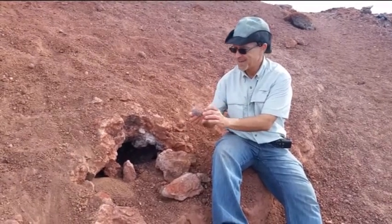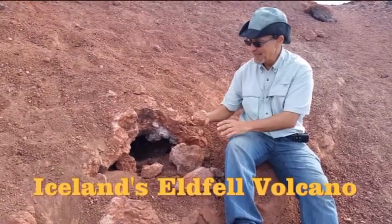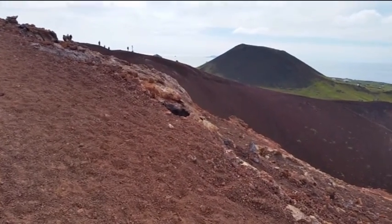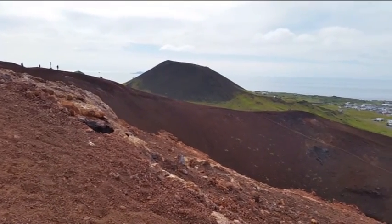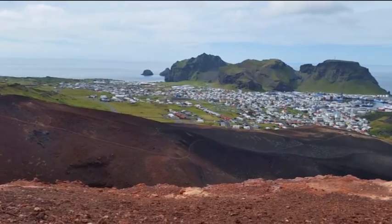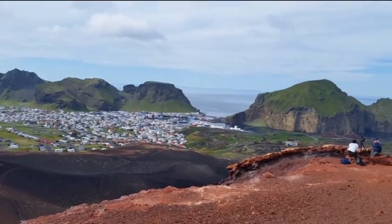We have really hot rock here — it's too hot to pick up. This is a steam vent from the Eldfeld Volcano, which erupted in 1973. It started out as a cinder cone eruption for about a week and then started to threaten the town, actually burying about one-fourth of it — 400 houses are still under the lava. Even worse, the lava almost closed off the harbor that you see there in the background.